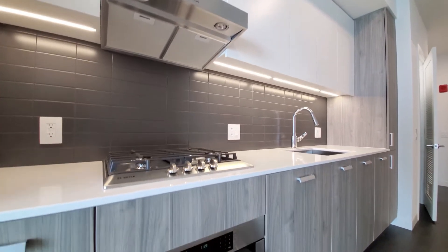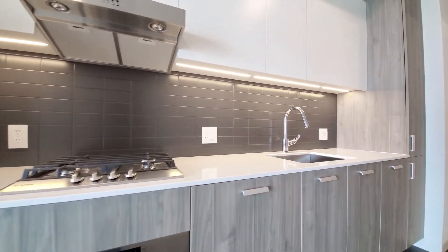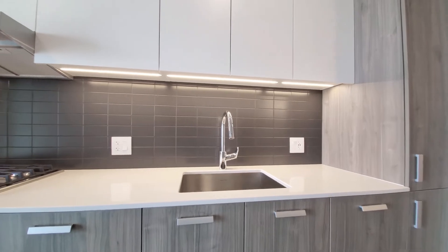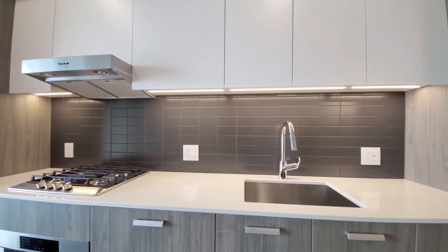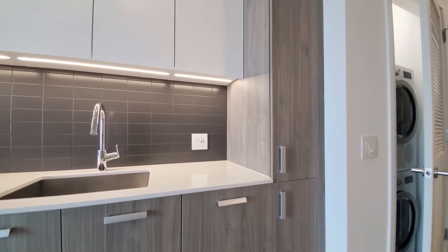White upper cabinets contrast with the brushed lower cabinets. There's tile backsplash, under-cabinet lighting, and an undermount stainless steel sink with a gooseneck faucet and spray attachment. For additional storage, you have a pantry cabinet.